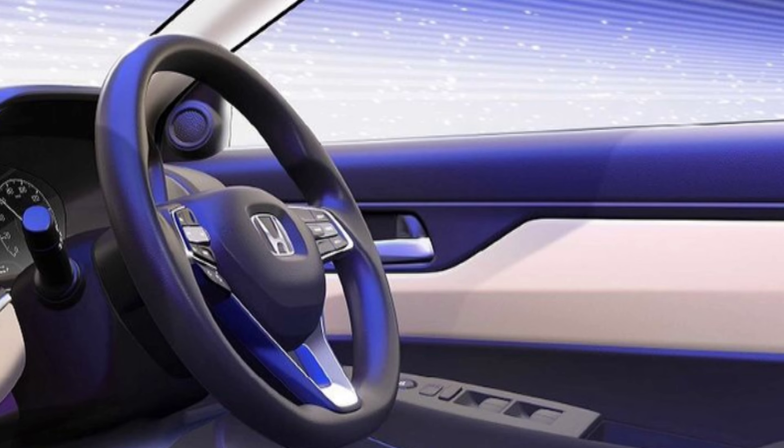Next, the instrument cluster. We have a semi-digital instrument cluster in the new Honda Amaze, featuring a combination of analog tachometer and speedometer. There is a mid-display option and TPMS is also offered. On the steering unit, similar to the Honda Amaze, we have cruise control and media controls.